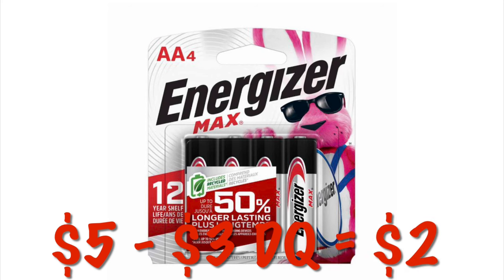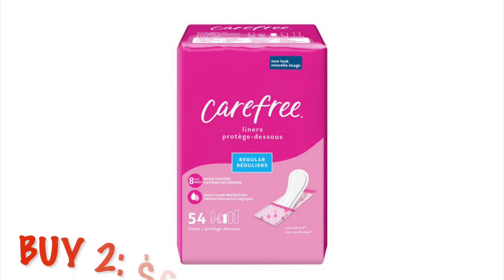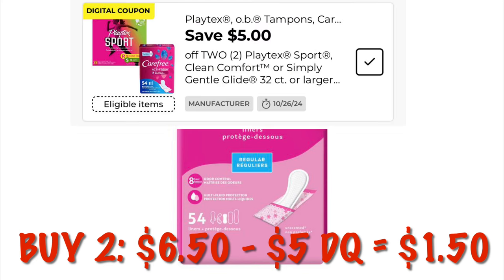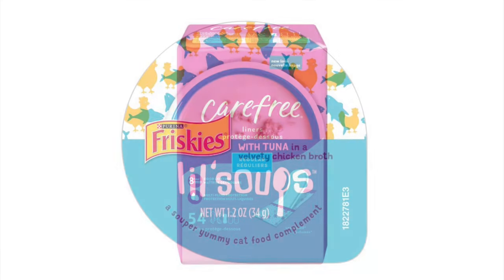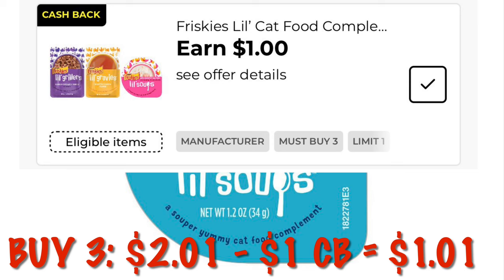We've got $3 off our four-packs of Energizer batteries. These are $5, so we will just be paying $2. Grab two of the Carefree Panty Liners for $6.50 — they are on sale this week for $3.25 each. We have a $5 off two digital, leaving us to pay $1.50 for two packs. Now that is a great deal! Grab the Friskies Little Soups — they are $0.63 each during the clearance event. We've got a dollar cash back on three, leaving our total out-of-pocket just $1.01 for three.